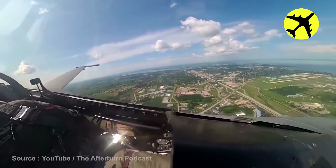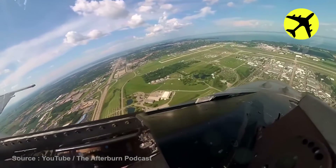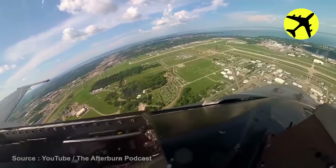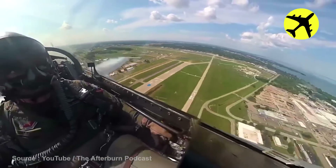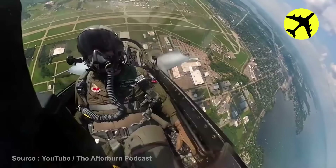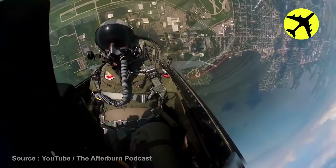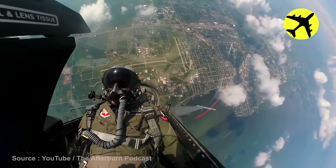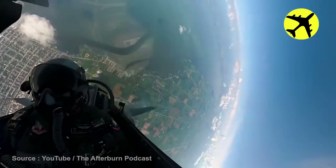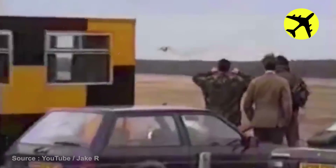Here is the cockpit view from an F-16 fighter pilot. This pilot fearlessly performed a super low flyover.